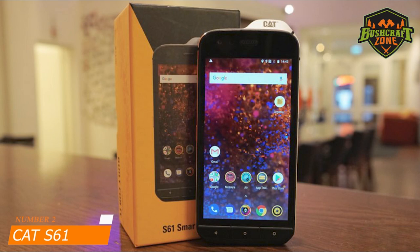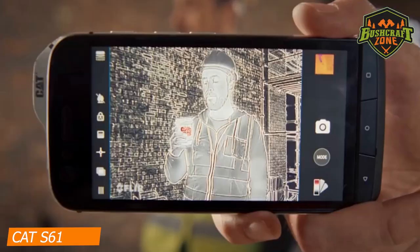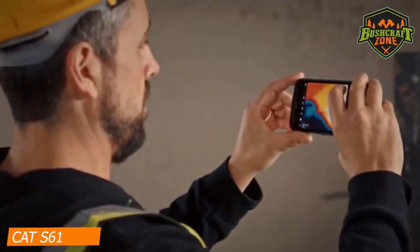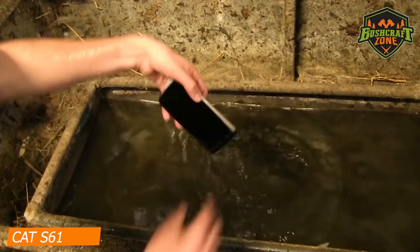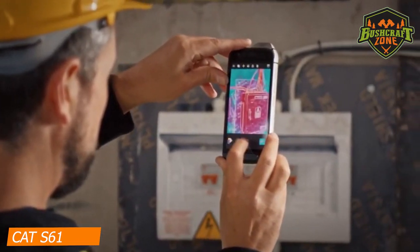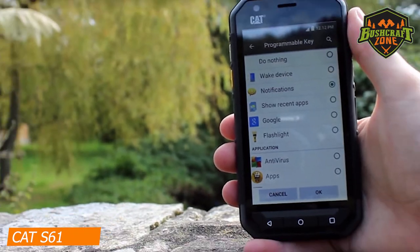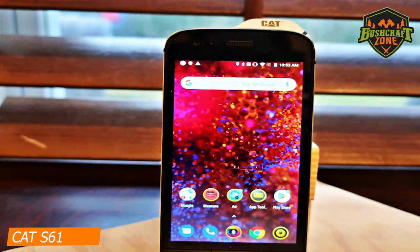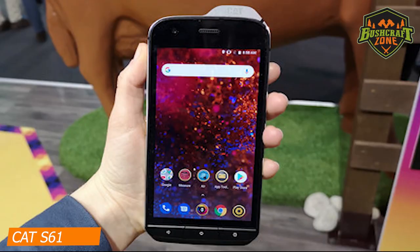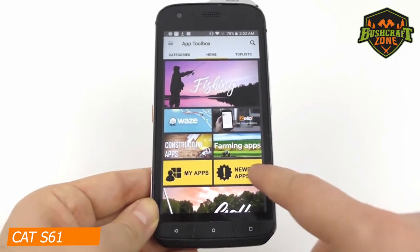Number 2: CAT S61 – Best Runner-Up. CAT is well-known for its highly rugged phones, and if you are interested in getting your hands on a thermal imaging shooter, this is the one that would serve you well, hands down. This phone is completely waterproof with a FLIR thermal camera. This 4G rugged phone comes with an internal memory of 64GB, so there's plenty of space for your images and other media. And the best part is it comes with a large 5.2-inch IPS display, so clarity will always be there.